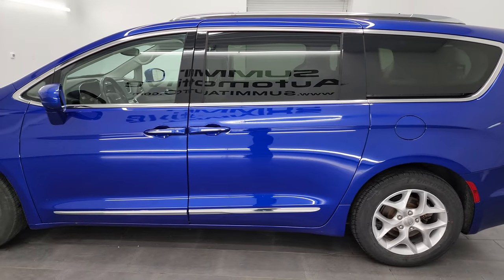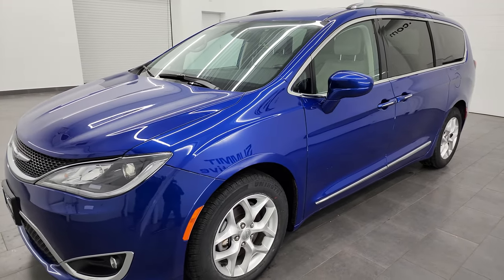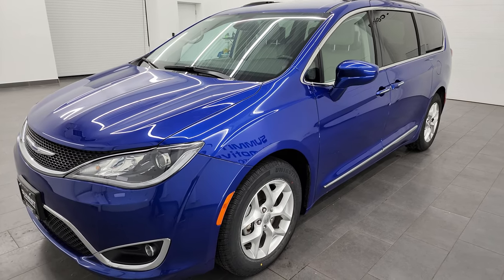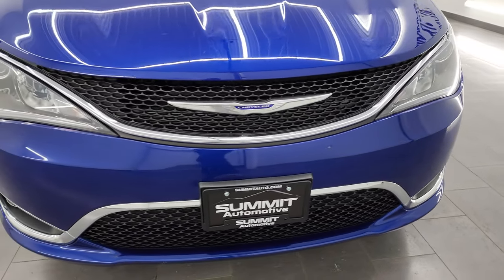This 2020 Chrysler Pacifica has the 3.6 liter Pentastar V6 engine, paired up with the 9-speed automatic transmission, and puts out 287 horsepower. This vehicle has been fully safetied and inspected by our service shop, has a fresh oil and filter change, all the fluids have been checked and topped off, and it is 100% ready to go.